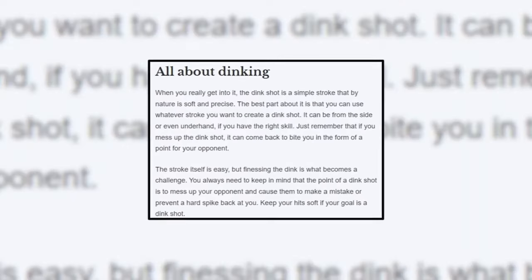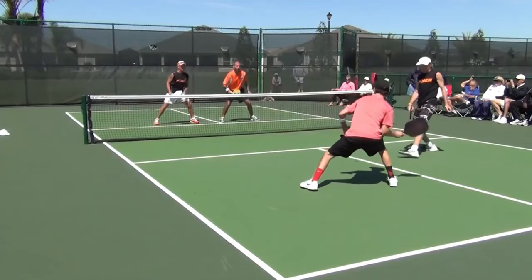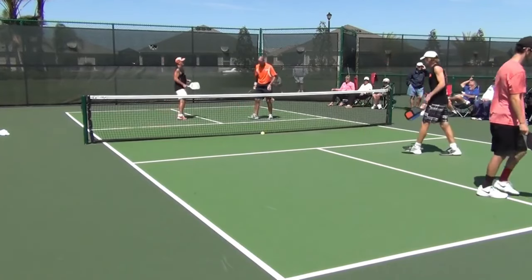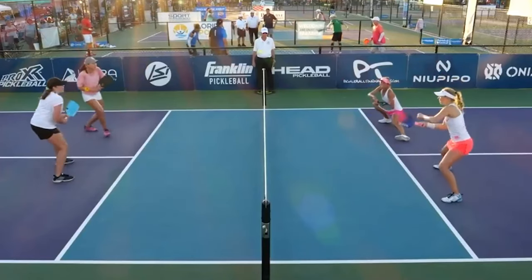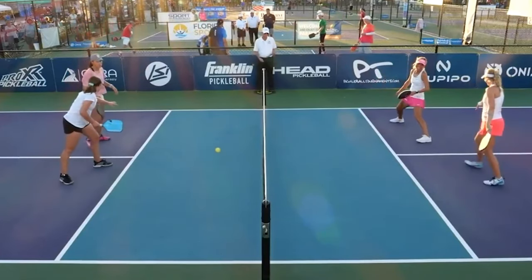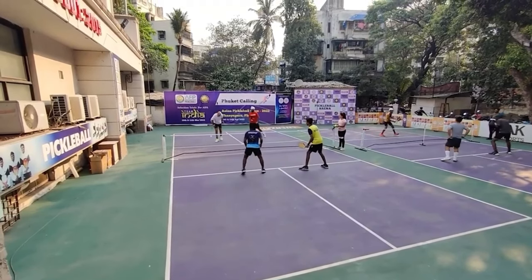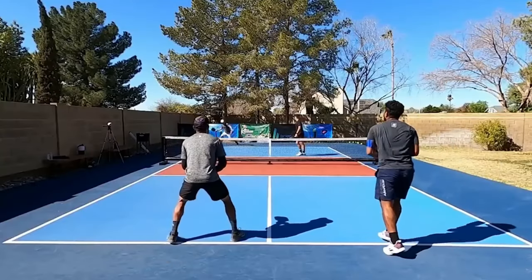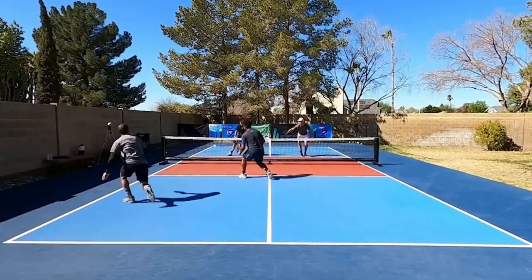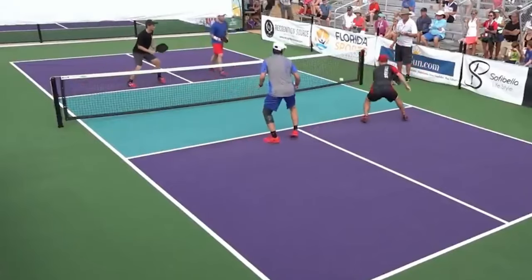Number three: perfect your dink shot. A dink shot is executed when a player is stationed in the non-volley zone and hits the ball so softly that it lands on the other side in the non-volley zone. When both teams are in the dinking area, it's called a non-volley zone game. A nice dink shot is one of the simplest ways to win a game, and the pros know it. Learning the dink stroke is crucial since it is the foundation of the soft game, a crucial strategic facet of pickleball.